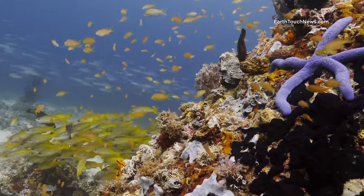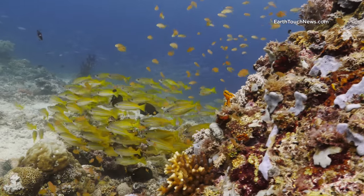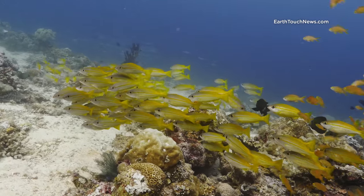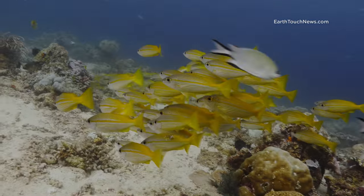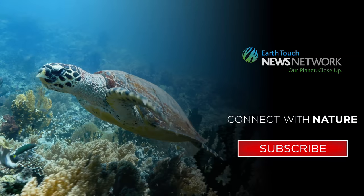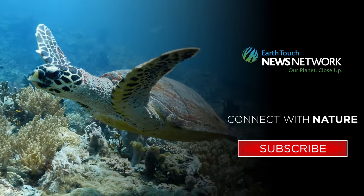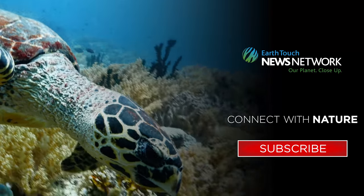And I finished this episode with this shot of a small school of big eye snapper. This is the Sogod Bay in Southern Leyte in the Philippines.